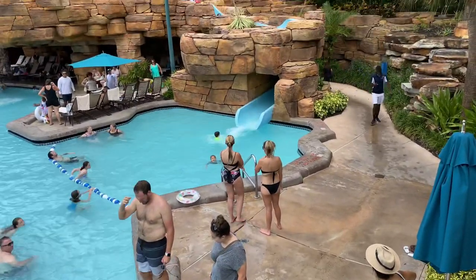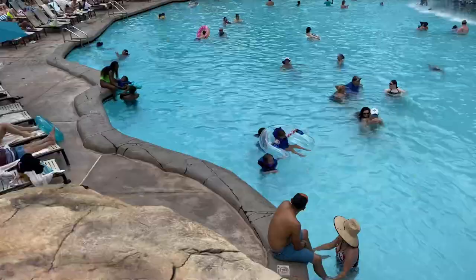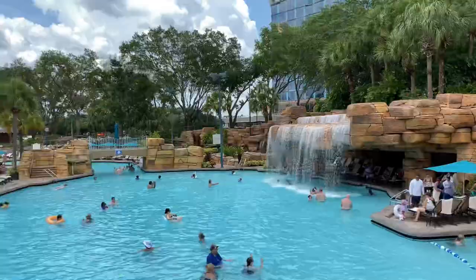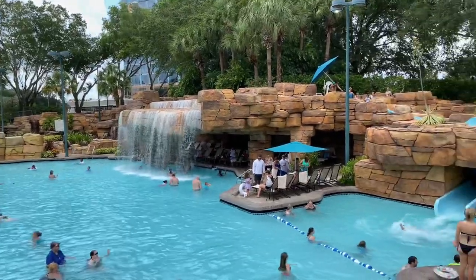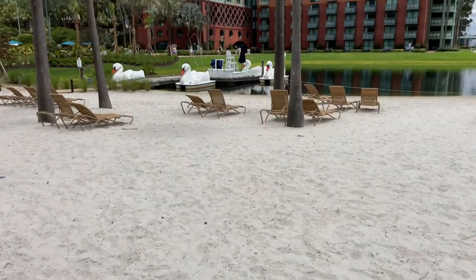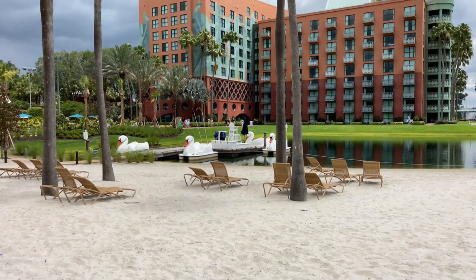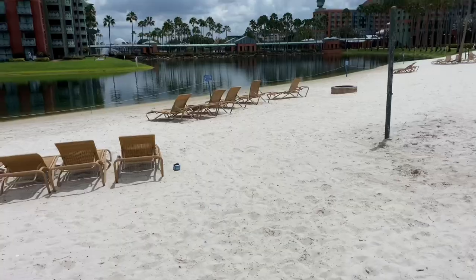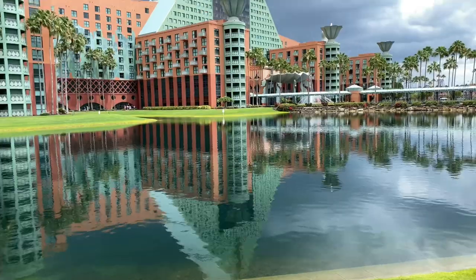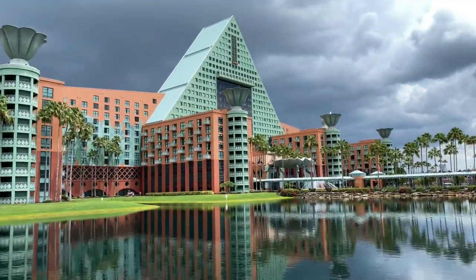Down below is where the water slide meets the pool — this grotto pool just keeps going around the corner. Have a look at the large waterfall and the slide just over to the right-hand side. Here's the beach area with its white sand where you can rent a swan boat. Let's head over to the Disney water taxi — just across the lake there's the Dolphin's triangular structure.